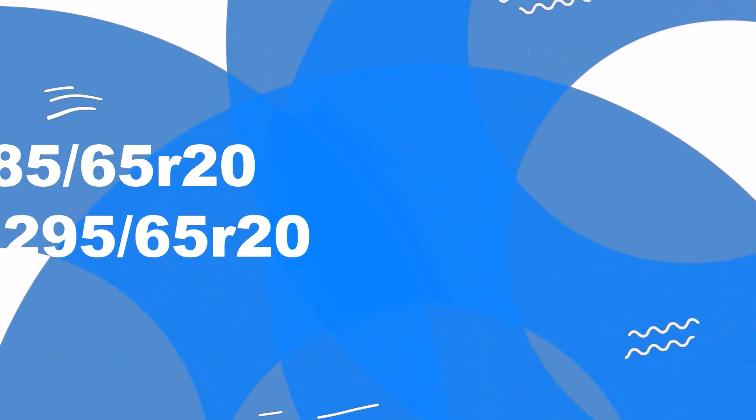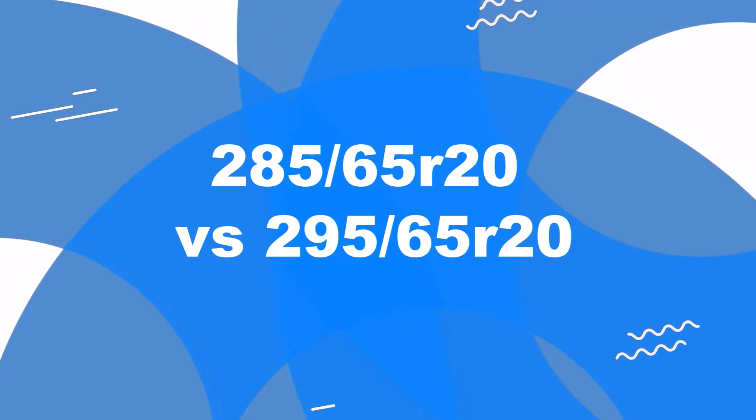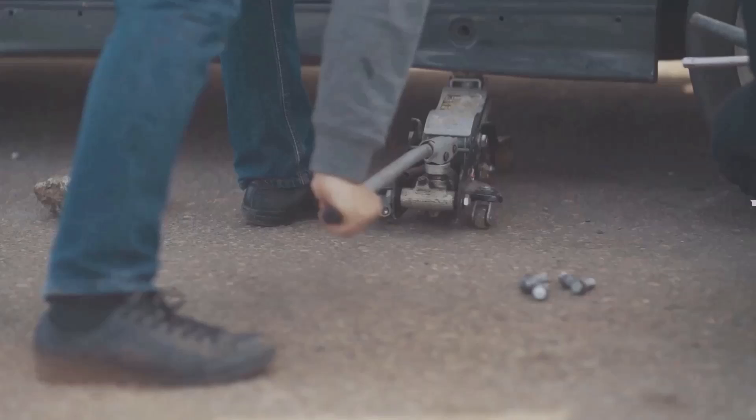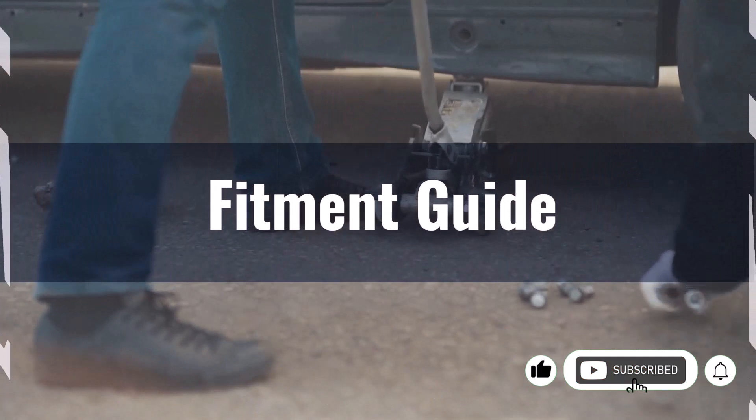Welcome to our comparison video on switching from 285 65s to 295 65s. The difference between these tyre sizes is 1.5%, making the switch acceptable without requiring significant adaptations.